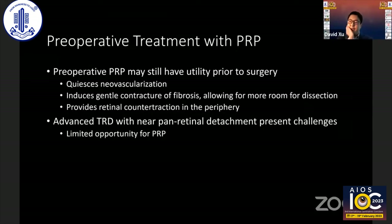As highlighted by Dr. Barakal and Dr. Verma, treatment preoperatively with PRP can be very helpful. One advantage of PRP over anti-VEGF is that you can do this well in advance of surgery. Most people agree anti-VEGF preoperatively can be helpful, given days or a few weeks beforehand — but you can do PRP months in advance of the need for TRD surgery. This may help induce more gentle contracture of the fibrosis, allowing better separation of posterior hyaloid and fibrosis from the surface of the retina. It also quiesces neovascularization the same way anti-VEGF works, and importantly, it provides retinal countertraction.